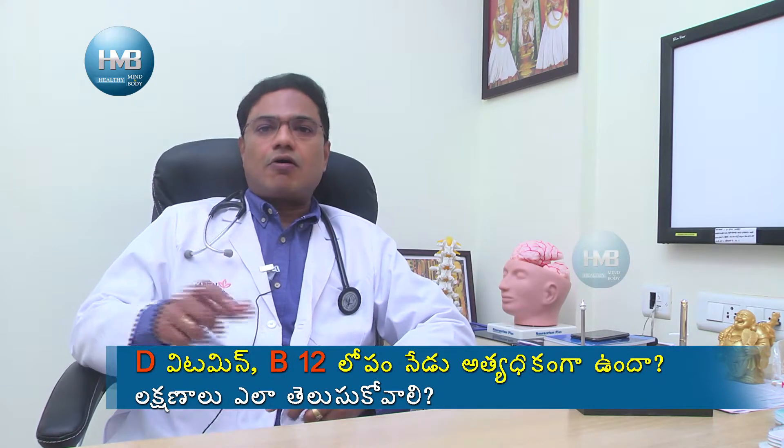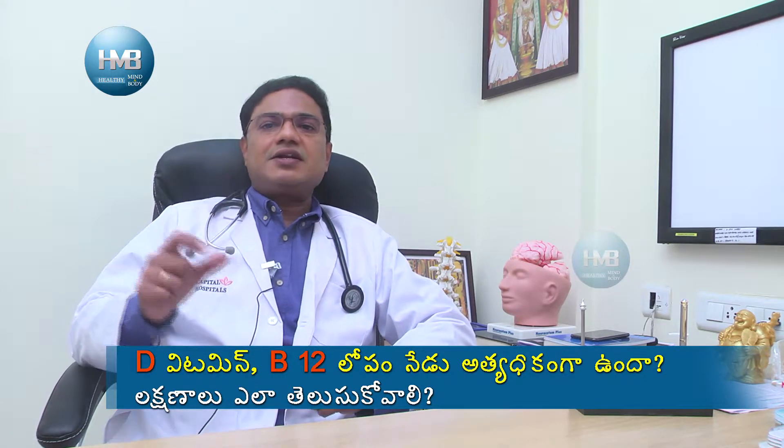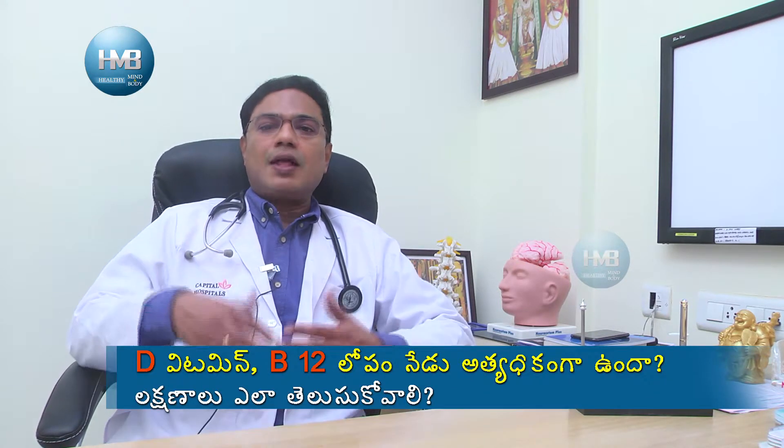Spinal cord degeneration can occur with B12 deficiency. If you have a low B12 level, you can see signal changes in the spinal cord on MRI. On a hyperintense MRI, you can see myelopathy. Myelopathy presents with bladder symptoms and bladder control issues, which is why it can also cause paraparesis.